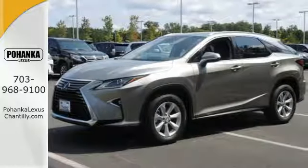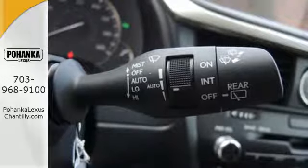You'll stay in the loop with the Lexus Informed Service Connect app, giving you status and maintenance updates.